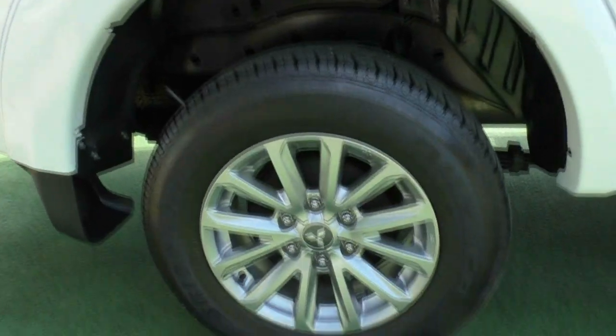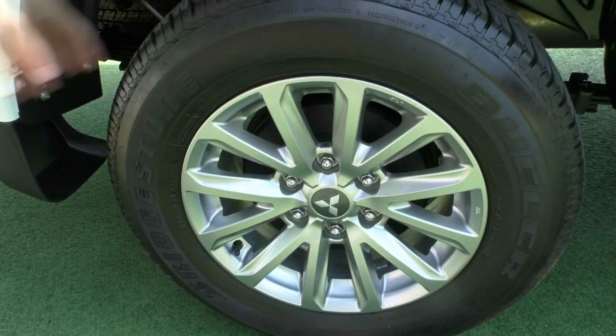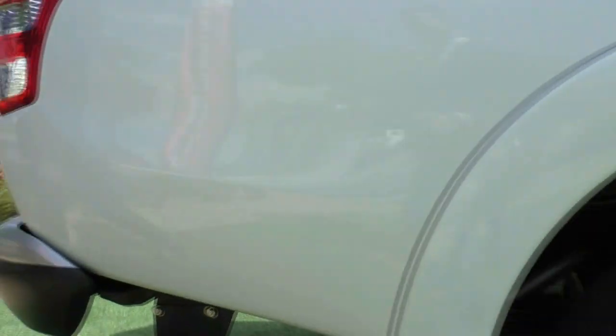The second alloy wheel is unmarked again with even better tread on this rear tyre. Keep working our way down to the back of the vehicle.